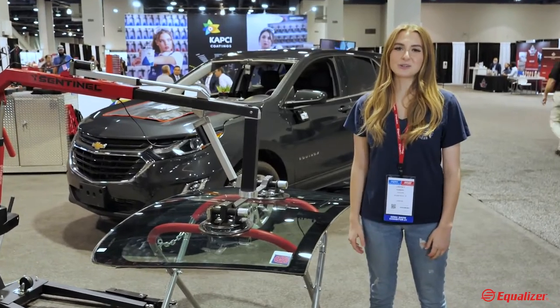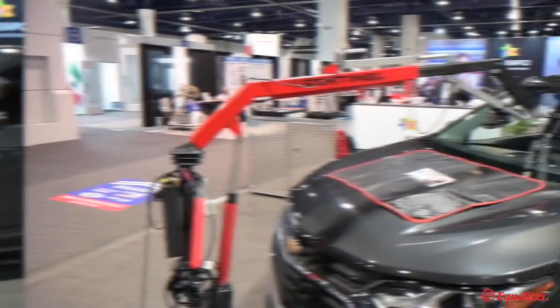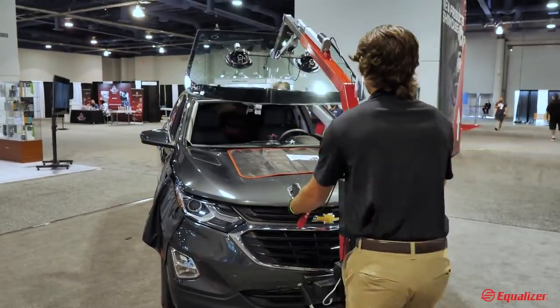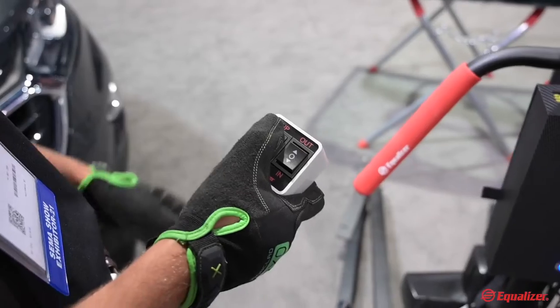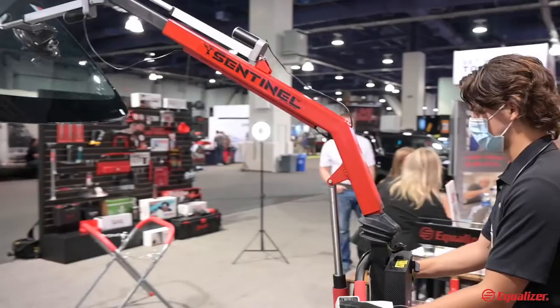Hey guys, I'm Lindsay with Equalizer. We're here at SEMA this year debuting our brand new one-man setting device called Sentinel. It allows you to remove and install a windshield by yourself. It has remote control, it's collapsible, and it allows you to use this in shops or mobile.